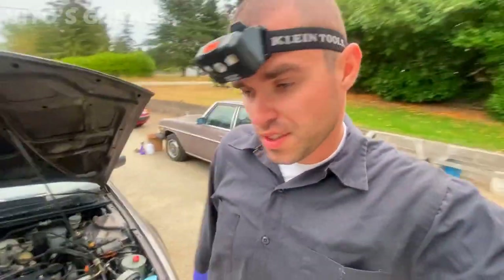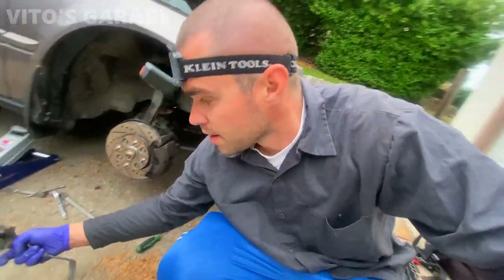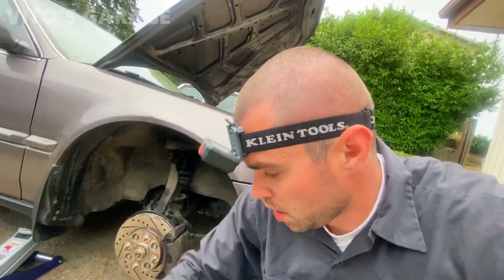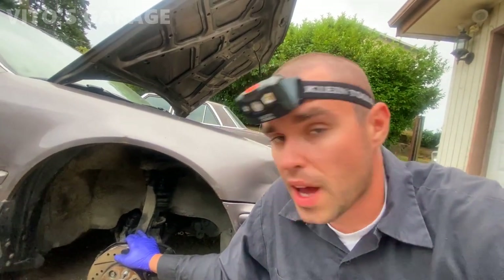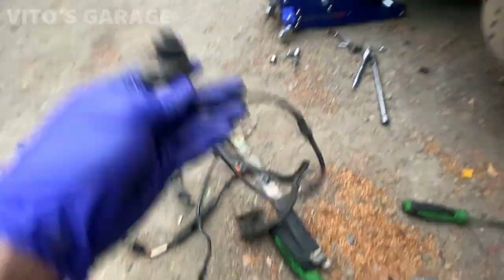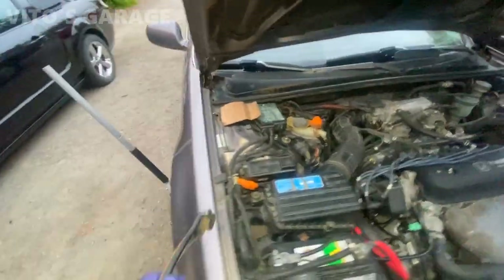Finished removing the old ABS sensor - this is what it looks like, it's pretty bad, broken off. I'm assuming it happened when they replaced the axle on this side since the axles are actually newer. Here's a good used replacement sensor and we're going to be installing that. ABS sensor is all connected right there.